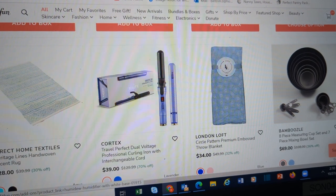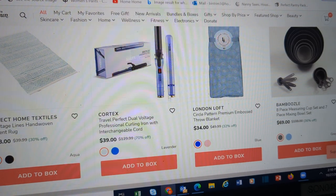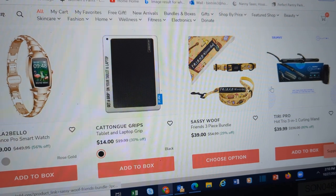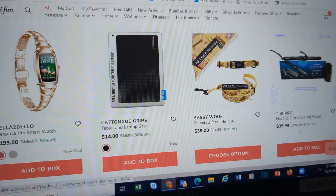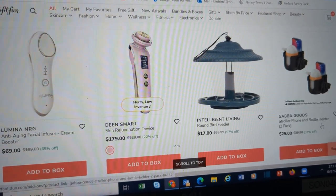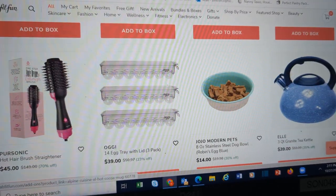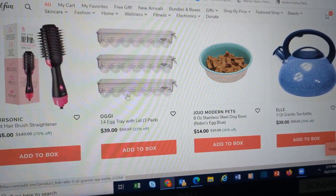Beautiful humidifier here. Nice mixing bowl and measuring cup and spoon set here. They have a dog collar and leash set with Friends on it. Here's another bird feeder. Stroller phone and bottle holder — again for the person having a baby. Egg trays.